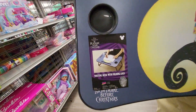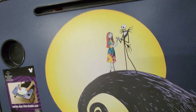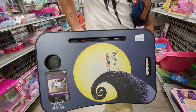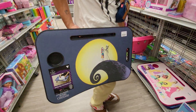It looks like a writing desk, a writing folding desk. Disney, Tim Burton's The Nightmare Before Christmas. It's got Jack and Sally up on that hill wave thing. This is $14.99. It's got a place for your pens, and you can put your pen here and a cup and a handle. Let's see the back.